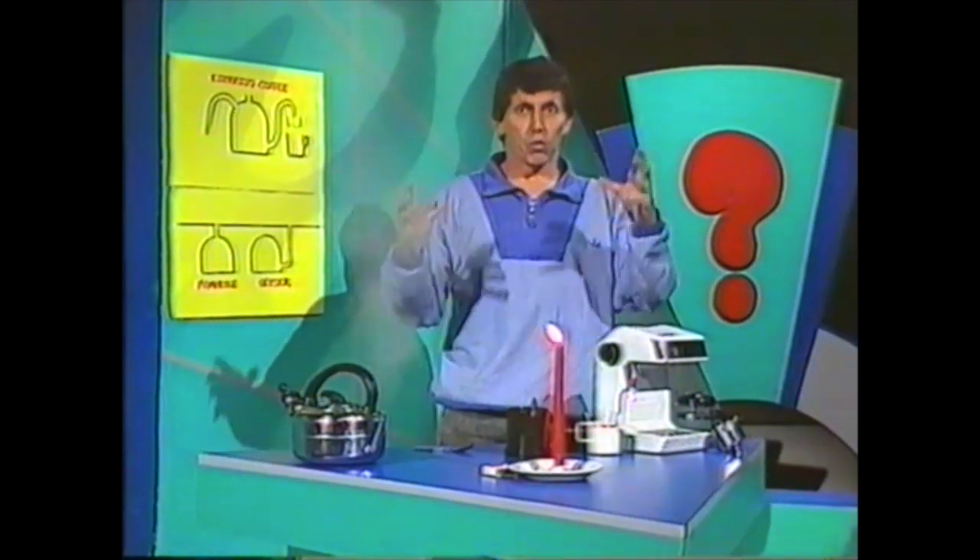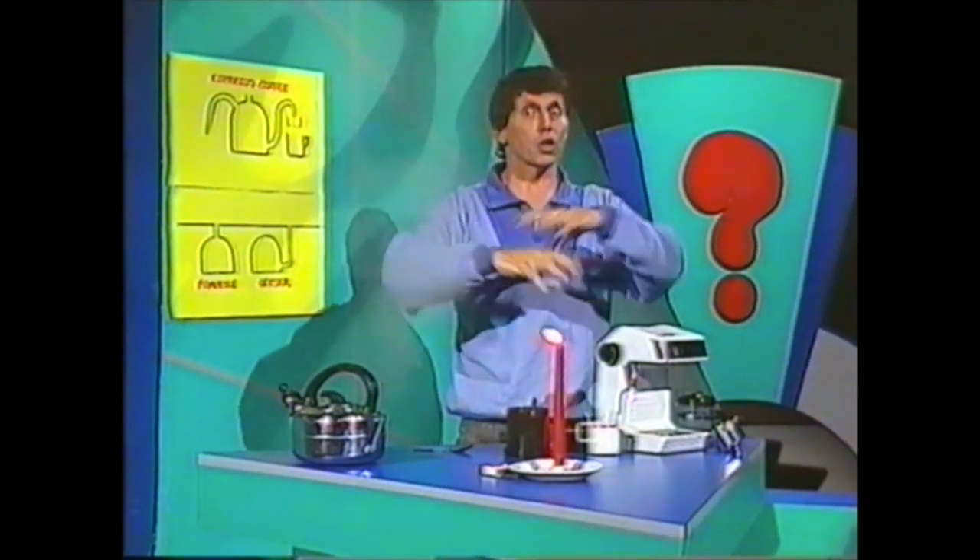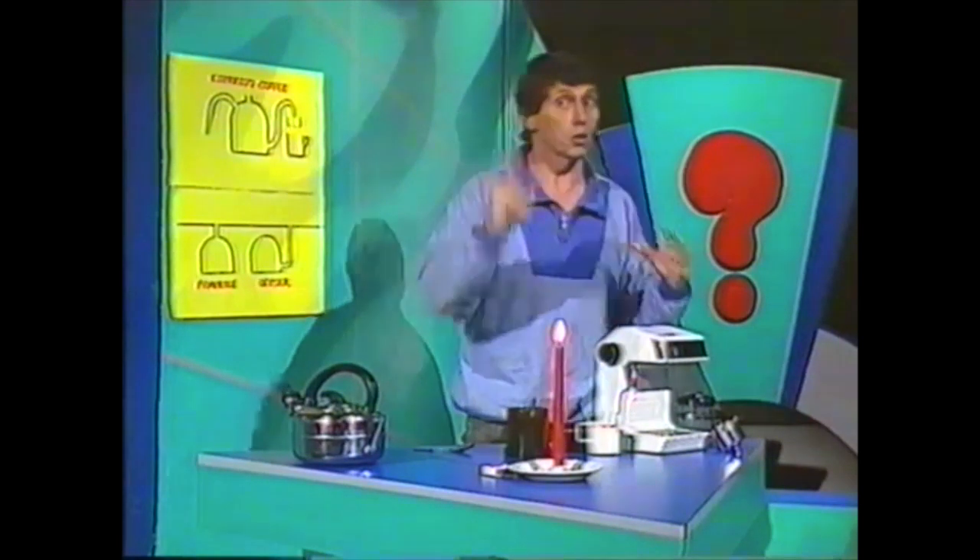Now, what would happen if you were boiling water in a completely closed vessel? You'd get an enormous increase in pressure and it could be quite dangerous.